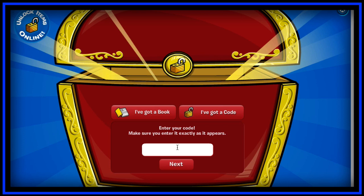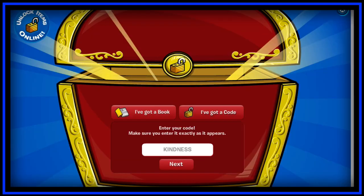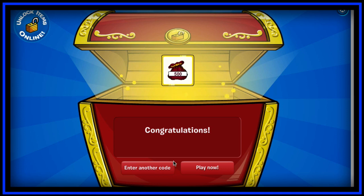Select 'I've got a code.' This is a great code because it sums up everything that I am: kindness. You guys should be kind as well — just be grateful for what you have. Anyway, the 500 coins code is KINDNESS, and yeah, that's pretty much it.